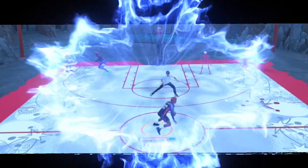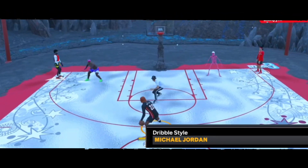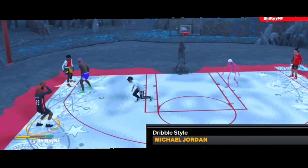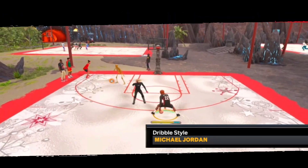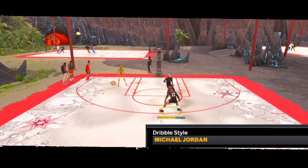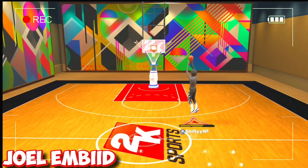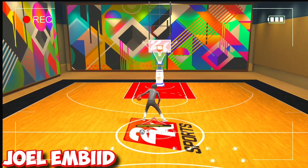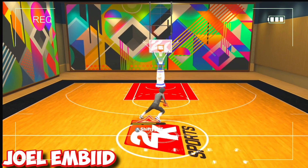Alright y'all, starting off with my dribble style, we got Michael Jordan. This dribble style is the best dribble style for all builds, in my opinion. 2K this year has been giving us a lot of good dribble styles to work with, unlike last year where dribble styles were OP. Other than Michael Jordan, I would suggest y'all put on J-Wall — it's just another good dribble style and it gives you a fast crossover. The dribble style itself ain't crazy, but the crossover makes it a top dribble style for sure.